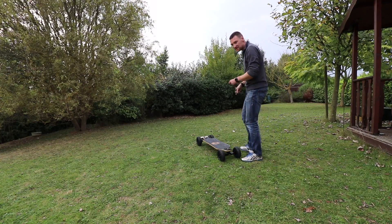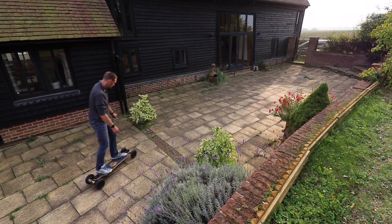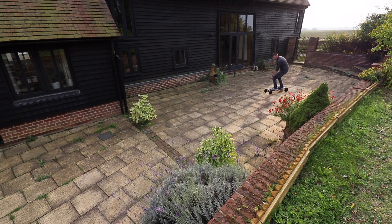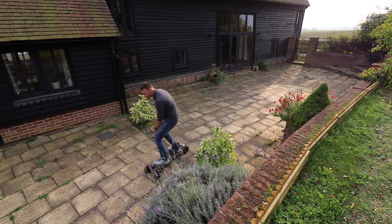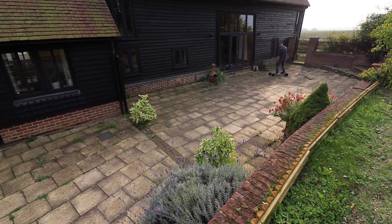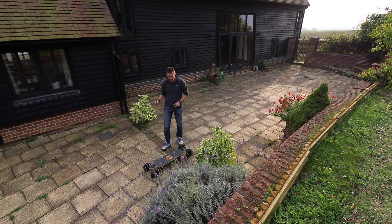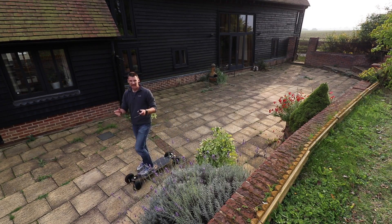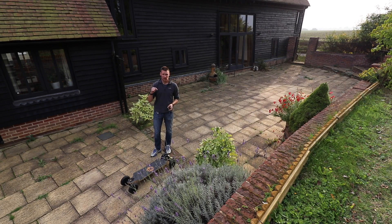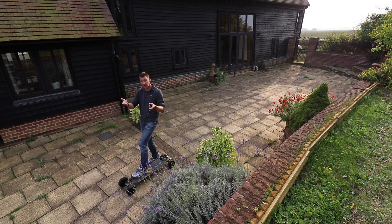Slowly but surely I'm getting used to the trigger. I still recommend being able to foot brake, even though this thing has quite impressive brakes of its own — just as a safety thing, because anything can fail, including the electric brakes on the skateboard, since they're electric in nature as opposed to mechanical.